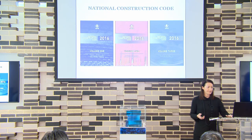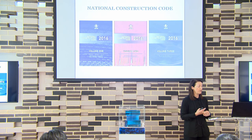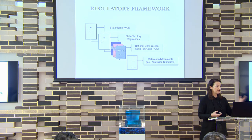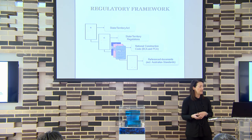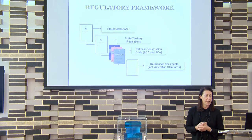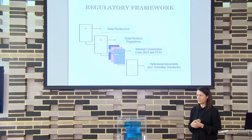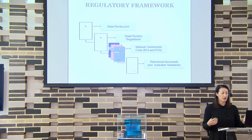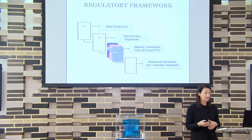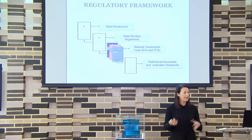The National Construction Code is three volumes. Volume one and two are the Building Code of Australia, and volume three for plumbing. The regulatory framework basically has the State and Territory Acts, going to the State and Territory Regulations. Under that you've got the National Construction Code, and in the NCC are over a thousand reference standards — around 500 primary references and the rest secondary or tertiary.